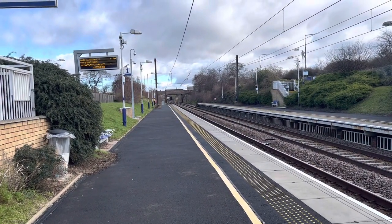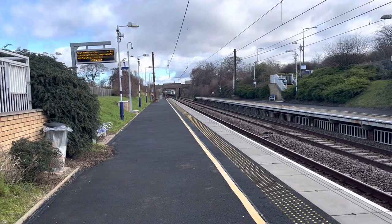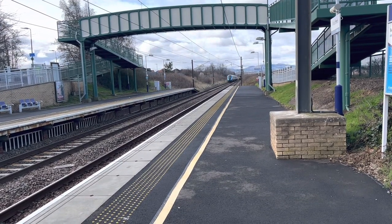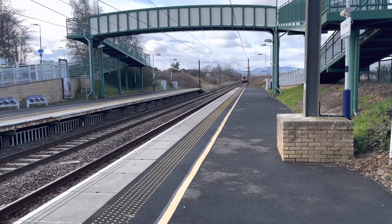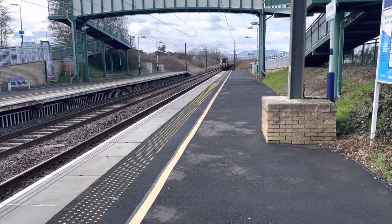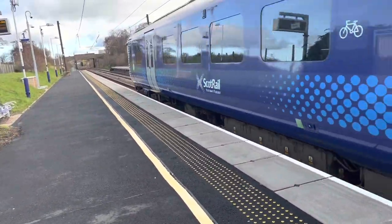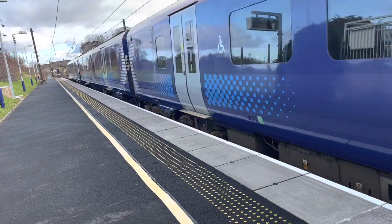Passing through now is a TransPennine Express service from Newcastle to Edinburgh Waverley, and that's 802 215. Arriving in now is the 1053 ScotRail service from Edinburgh Waverley to North Berwick, and the front is 385 032.